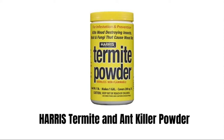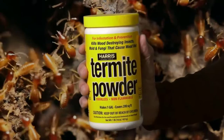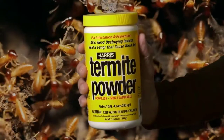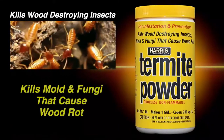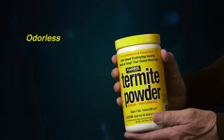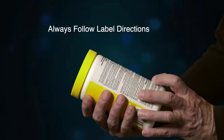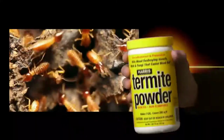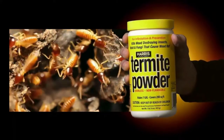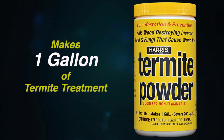5. Harris Termite and Ant Killer Powder. Harris Termite Powder Solution can be sprayed on bare wood and injected into insect holes, cracks, walls, and ceiling voids. A garden tank sprayer kills mold and fungi that cause wood rot. This powder is odorless and non-flammable and can be used for both infestation treatment and prevention. The crystal clear, non-staining solution is easy to mix and handle. It can be safely used inside and outside homes. The 16-ounce product mixes with 1 gallon of water and covers up to 200 square feet.